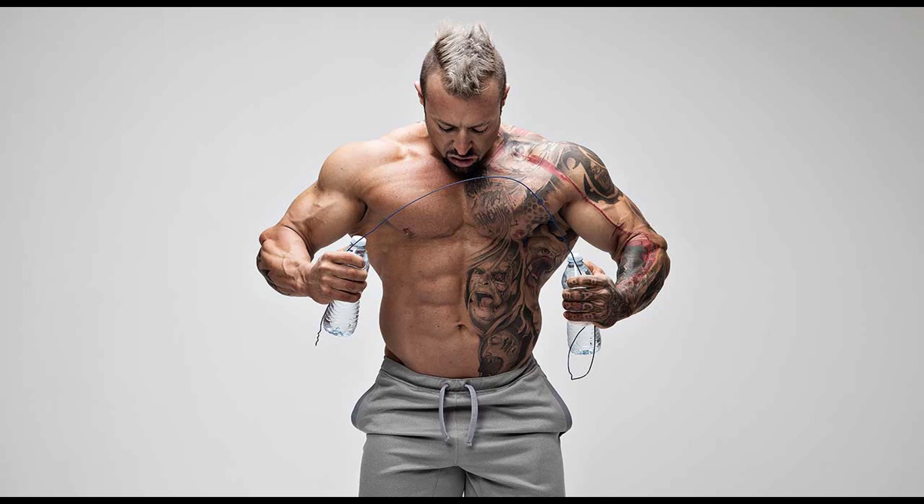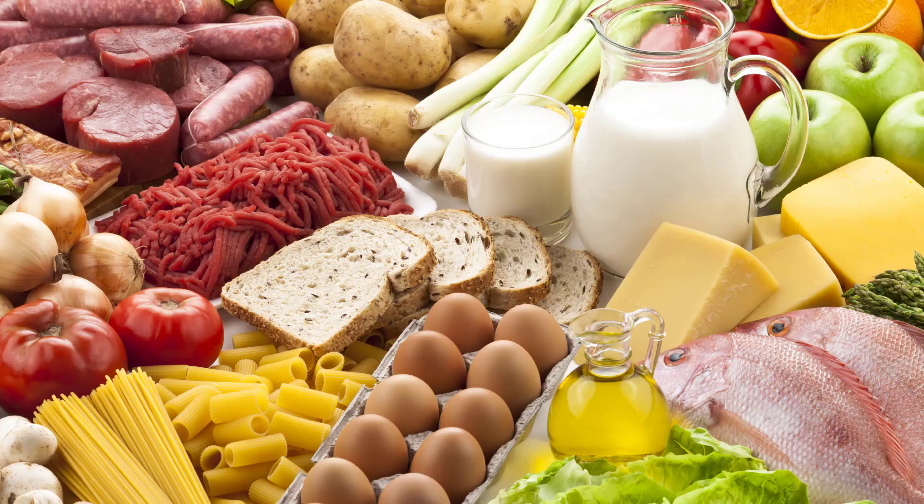There are other amino acids — 20 others actually — that can produce this protein synthesis, but we're going to be focusing on glutamine. Natural sources of glutamine come from food like beef, chicken, fish, dairy products, eggs, and vegetables like beans, beets, wheat, Brussels sprouts, kale, and those kinds of things.